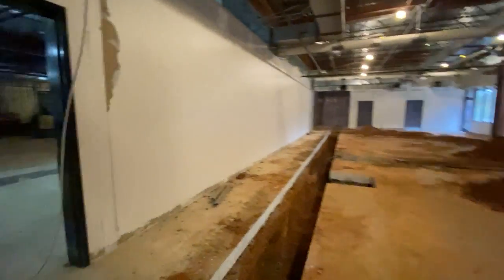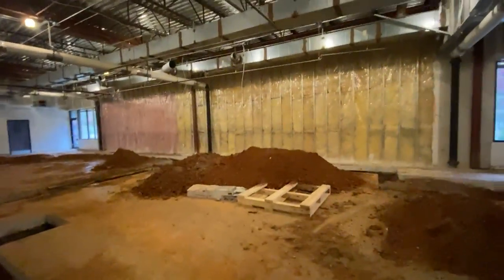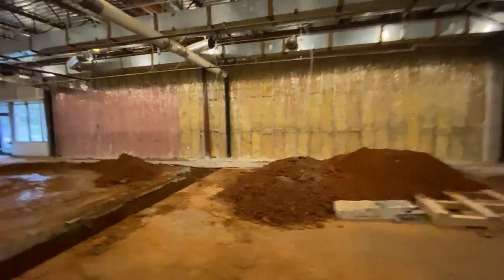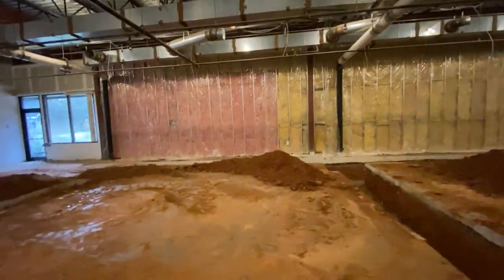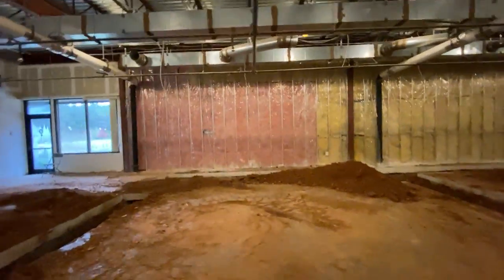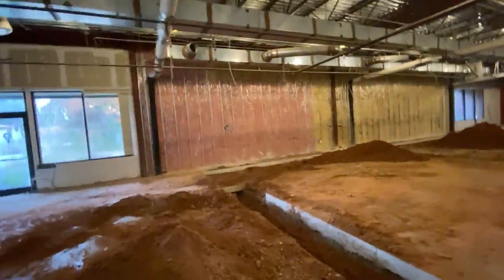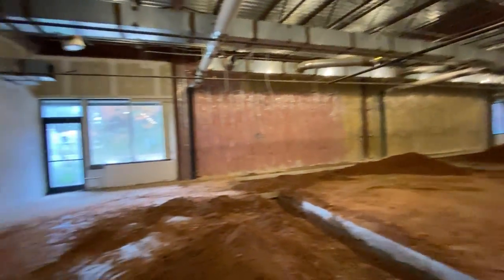But gosh, look at this. Amazing. This, against our back wall here, is where the outdoor-indoor canine kennels will be. There will be seven of those, one which is super massive for maybe a mama and her litter, and the rest are 12 feet long by six feet wide. Lots of cozy room.